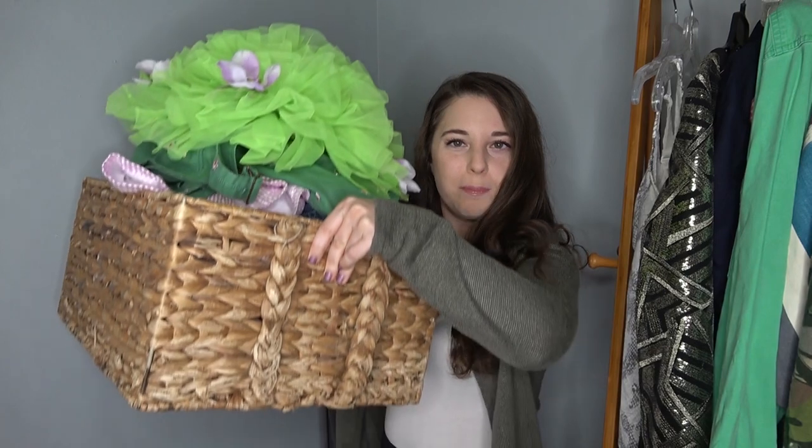Hey y'all, today I'm going to be selling to Once Upon a Child, so if you're interested in what they purchased for me, just keep watching. Here's my little basket that I'm going to be bringing to Once Upon a Child to see if I can resell some of these items.